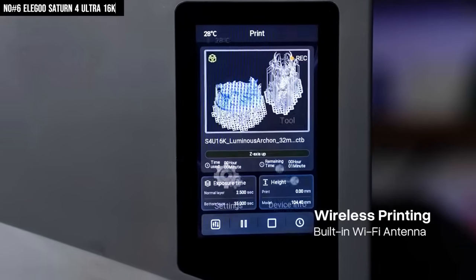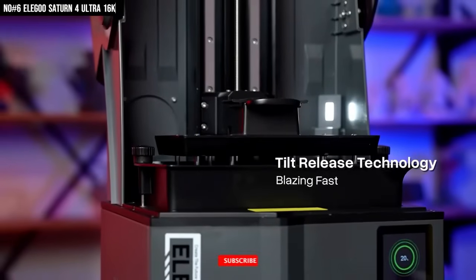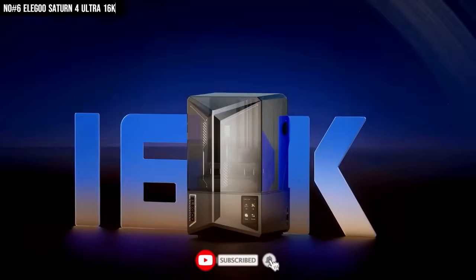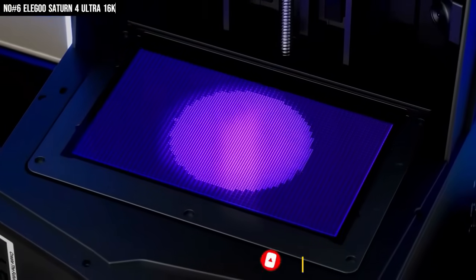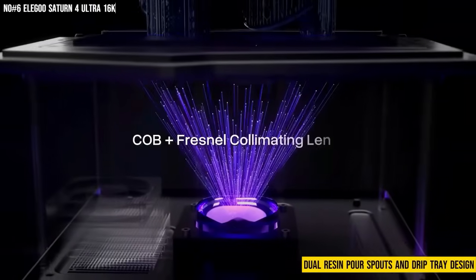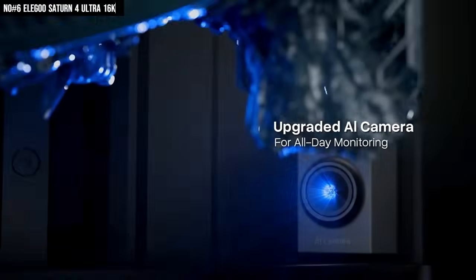The built-in AI camera and WiFi let me monitor everything from my phone, so yes, I absolutely check on my prints like a proud parent. It's sleek, solid, and somehow still feels compact enough for my workspace. The dual resin pour spouts and drip tray design make cleanup ridiculously easy. It's like someone finally understood what makers actually need.